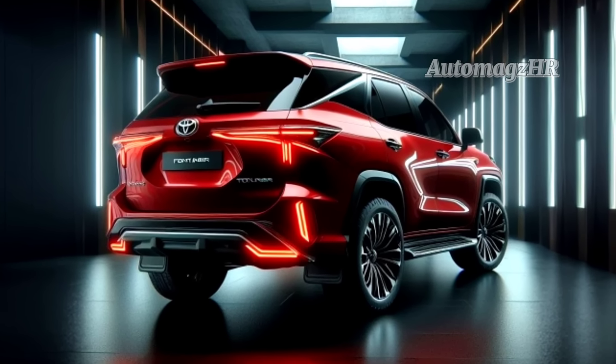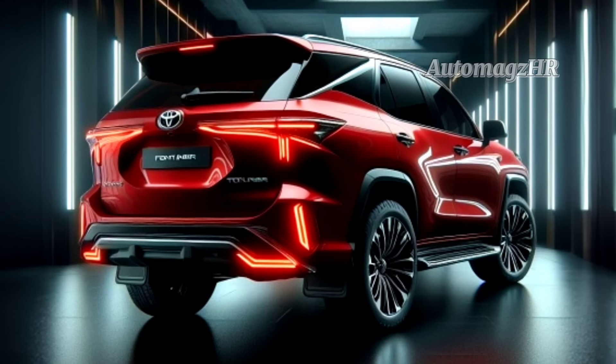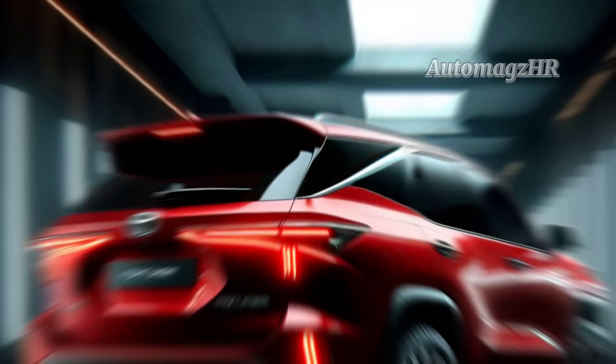The 2024 Toyota Fortuner Hybrid is the third generation of the Toyota Fortuner. Based on the information found, the 2024 Toyota Fortuner Hybrid will be released in Indonesia in March 2024. This was confirmed by Toyota Astra Motor as the agent holding the Toyota brand in Indonesia.